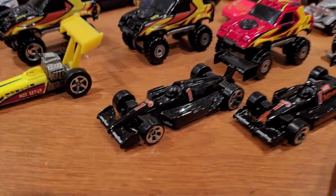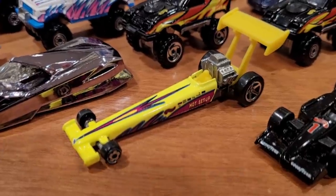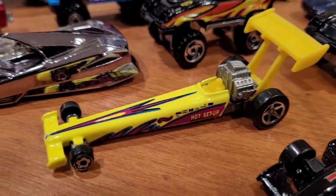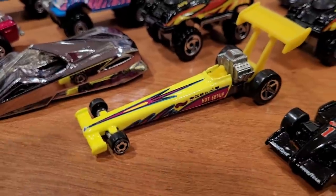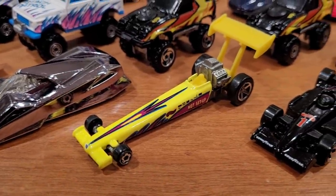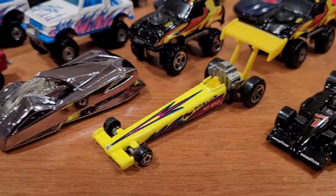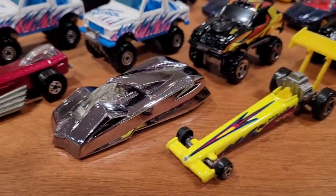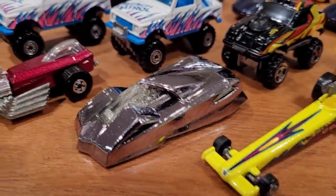Number 245 is called Driven to the Max, although it says Hot Setup on the tampo on the side. There are two versions: one is Neon Fluorescent Orange and the other is Neon Fluorescent Yellow. Both are worth only about $5 to $10 each. Because of shipping costs, I have not found that car recently.